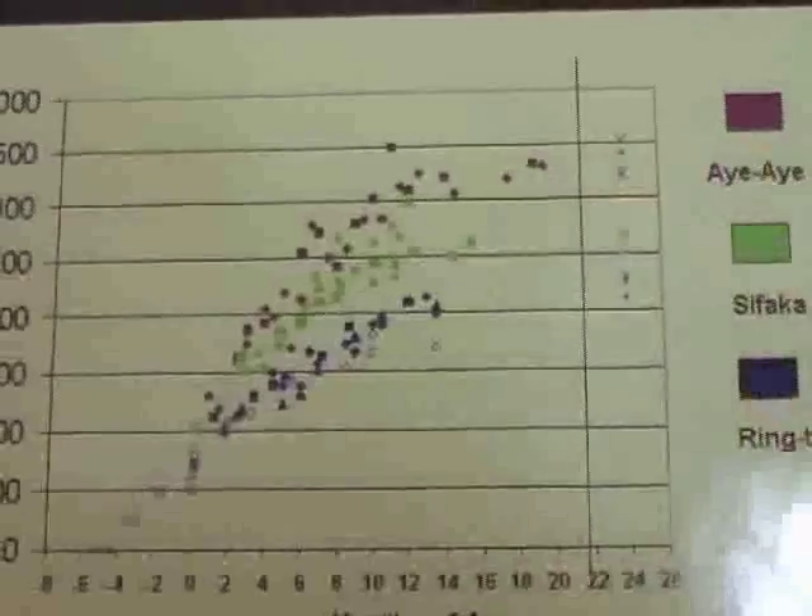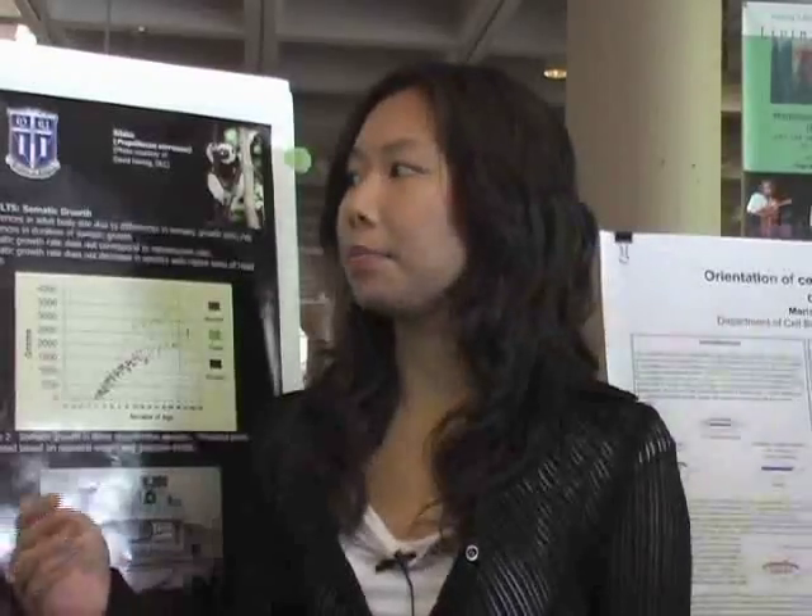I'm basically studying the energetic constraints of greater encephalization in strepsirrhines. I'm looking at the different factors that these species can use in order to compensate for having a larger brain.